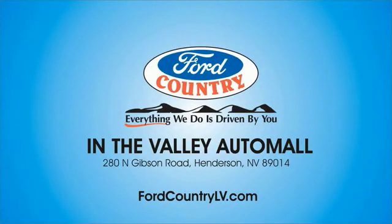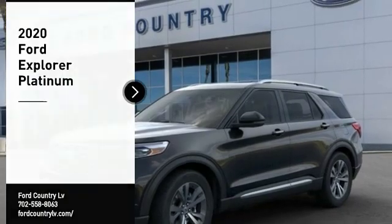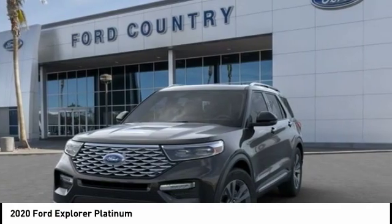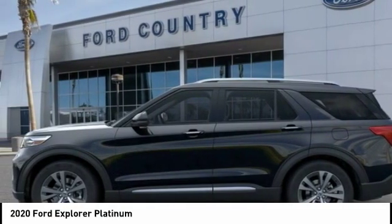Visit Ford Country in the Valley Auto Mall today. Make a great choice today with the 2020 Explorer. You've got a lot of capabilities to call on in a Ford Explorer. Don't underestimate your choices. Here are some of this vehicle's great options.